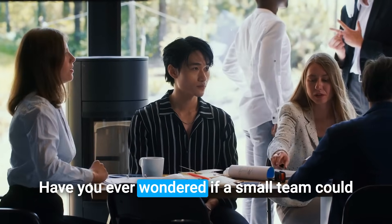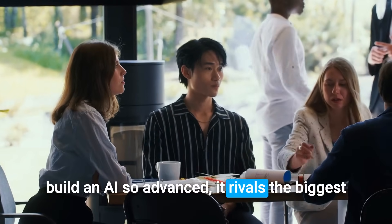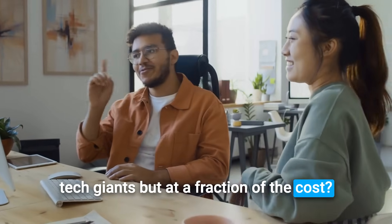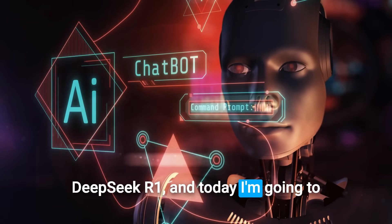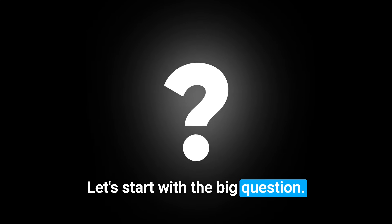Hey there, have you ever wondered if a small team could build an AI so advanced it rivals the biggest tech giants, but at a fraction of the cost? Well, that's exactly what happened with DeepSeek R1, and today I'm going to show you how it's changing the AI game.